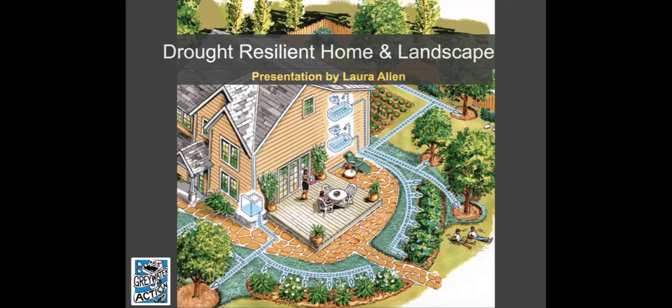I'm with Greywater Action, a nonprofit organization, and we educate about technologies of rainwater, greywater, and waterless toilets. I do a lot of work with education, work with cities, nonprofits, homeowners, and renters, and I also work on policy change — trying to make codes and policies in alignment with sustainability. I'm happy to be here with you and we're going to get started.